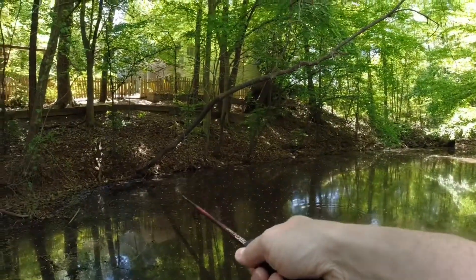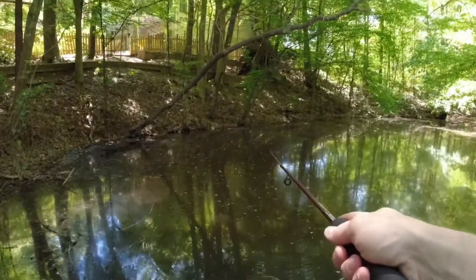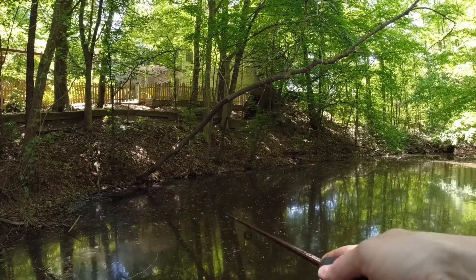I don't know how fish get in here. Something just jumped right there. There's some fish over there — look at that. Oh, there are some fish in here.